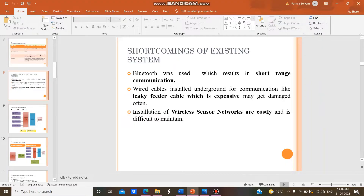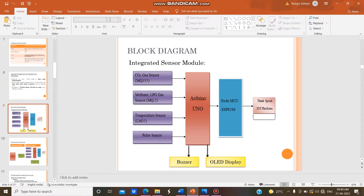The sensor data collected is monitored from a remote base station with the help of the IoT ThingSpeak platform, and the location of the miner is monitored with the help of the NRF24L01 transceiver module at times of emergency. In the existing system, Bluetooth was used which resulted in short-range communication; liquid feeder cable was also used which is very expensive; and wireless sensor networks were used which are costly and difficult to maintain.